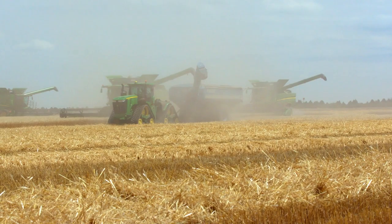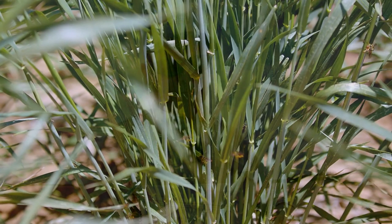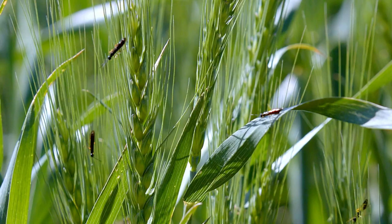...followed by a fallow period or another crop. What we're hearing from producers is that the corn crop following wheat severely affected by the wheat stem sawfly also produces very low yields, because there's less crop residue to catch snow during the winter.